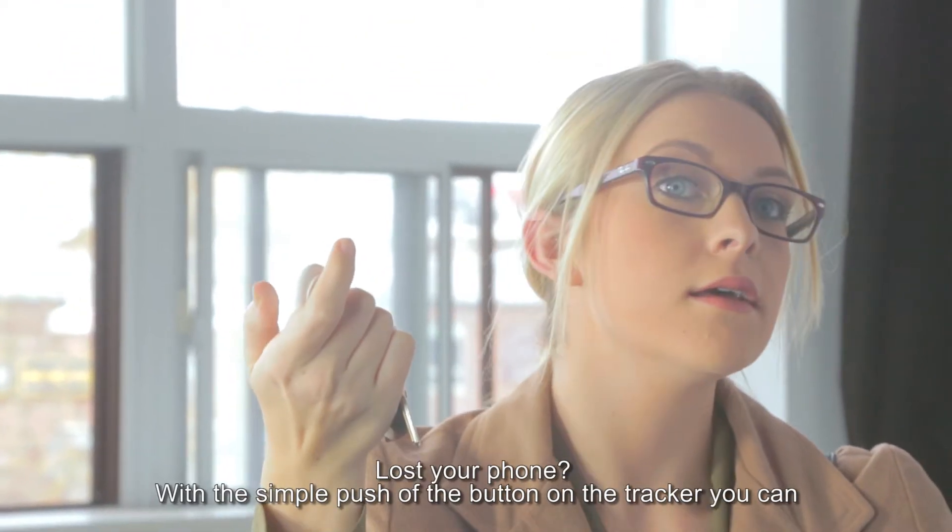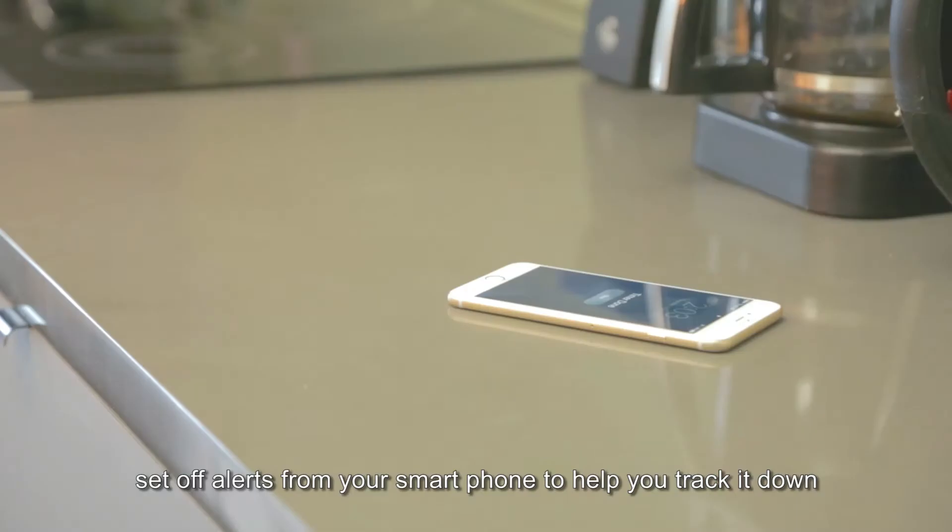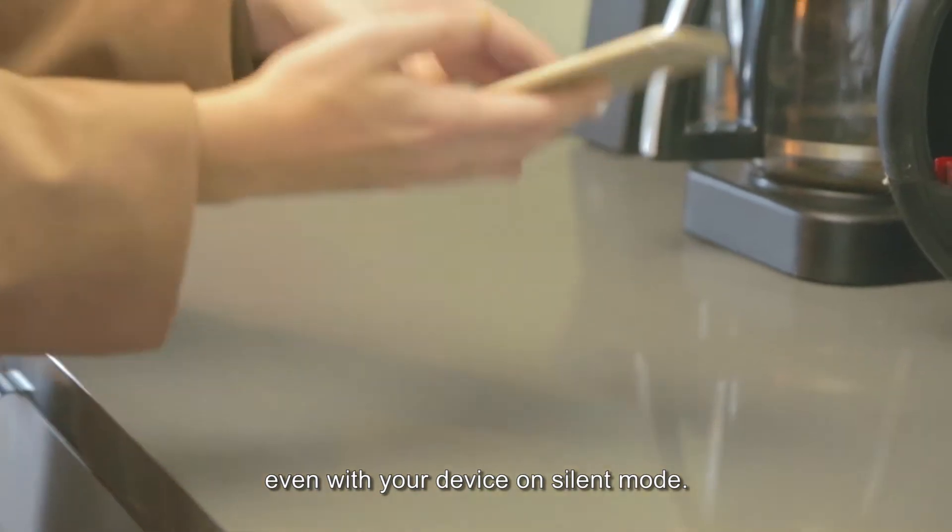Lost your phone? With the simple push of the button on the tracker, you can set off the alert from your smartphone to help you track it down, even with your device on silent mode.